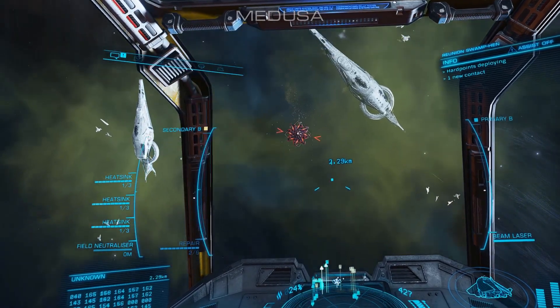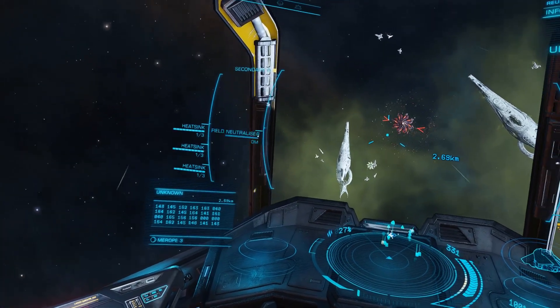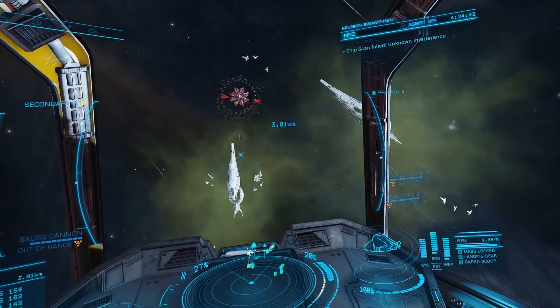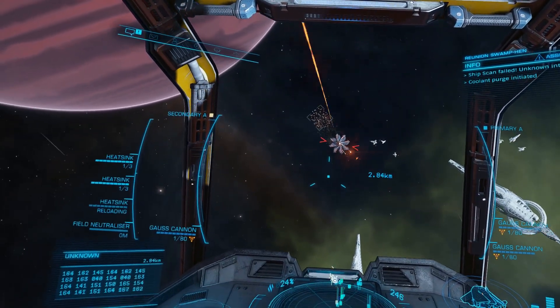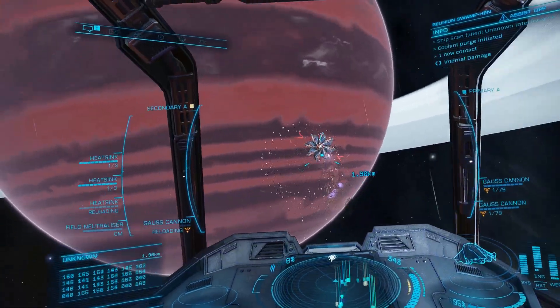For the next engagement I would face a Medusa, and to fully test the ship's capabilities I was going without flak. This would allow me greater firepower as I could mount an extra medium gauss cannon, but would require much more careful maneuvering in order to avoid the swarm.